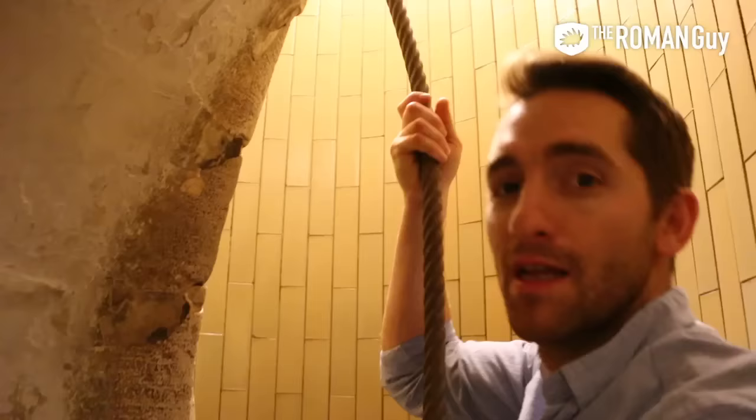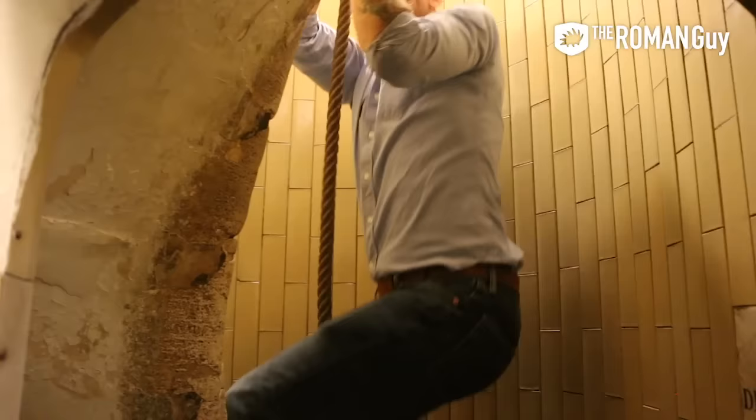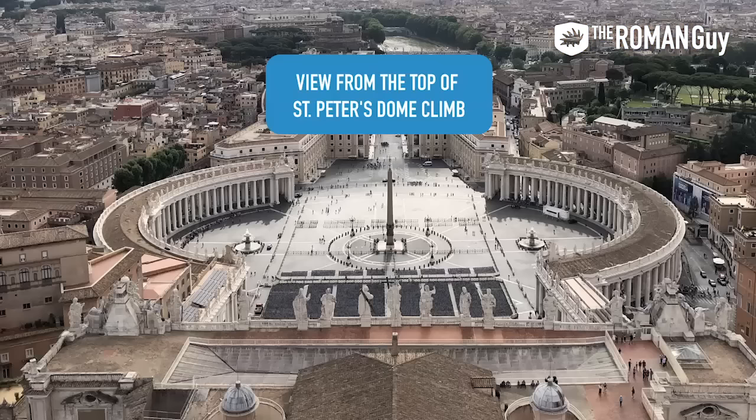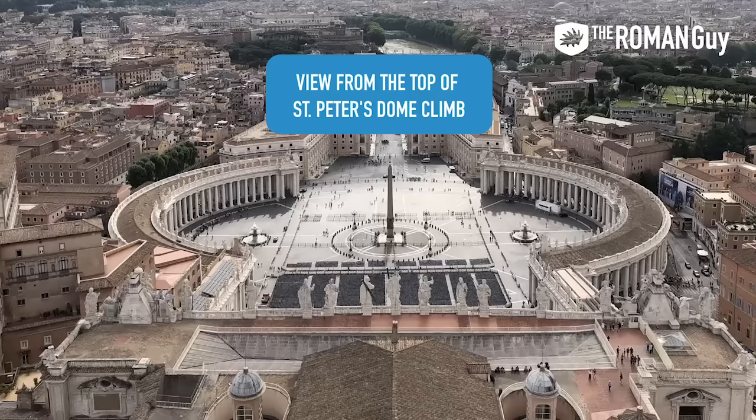At the end of the dome climb you actually have to climb a rope to get to the very top. Did that look at all like I was climbing a rope? This incredible photo will be a great topic of conversation with your travel companions over a great local dinner.